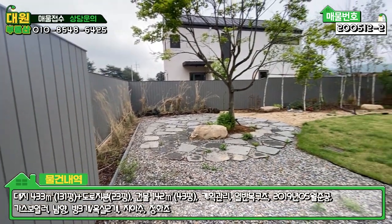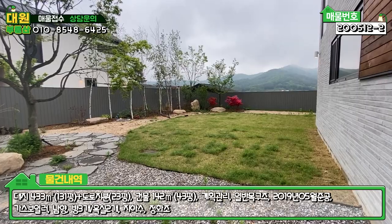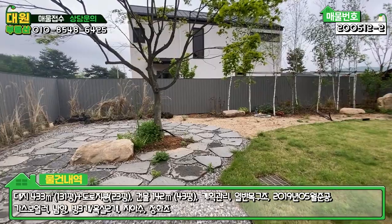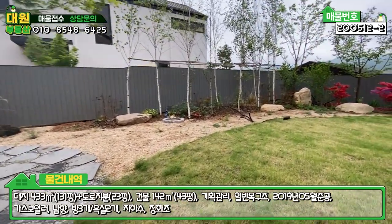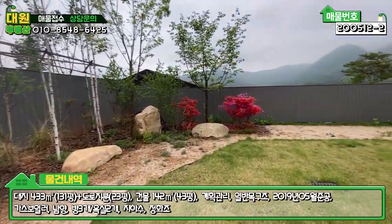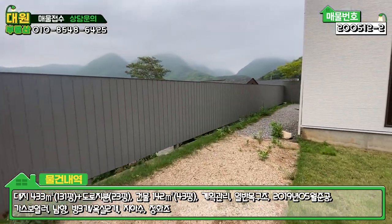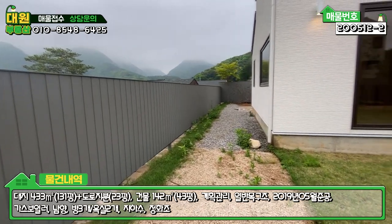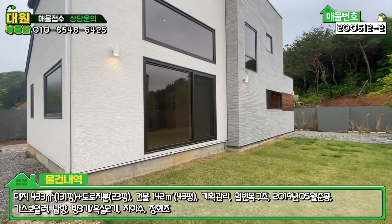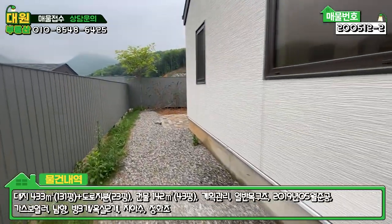전체적으로 정원 메인 마당을 보시면 잔디부분, 정원부분, 화단부분이 정확하게 구분되어 깔끔하게 돼 있습니다. 외관은 확실히 방송 출연할 만한 집이네요. 물론 이 집은 나오지 않았지만 바로 옆집에 나왔는데, 이 집도 굉장히 괜찮습니다. 외관도 굉장히 깔끔하고 지붕은 징크로 마감이 잘 돼 있습니다.